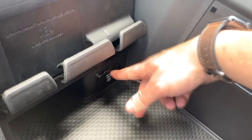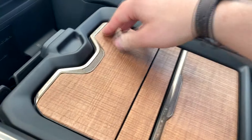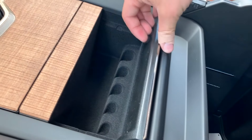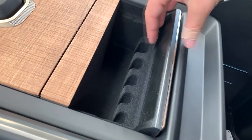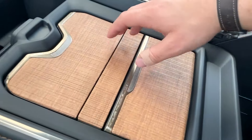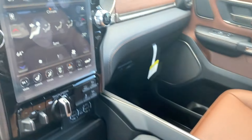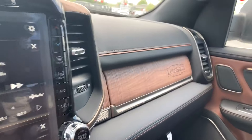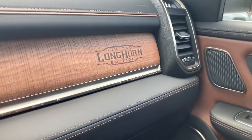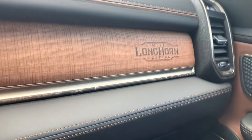Down here we actually can see we have a household outlet, which is really nice. These also open up — it's a treasure trove of stuff in here — with a nice little coin storage area. The materials in here are really, really high quality and feel really nice. Moving over, you can see the glove box has Laramie Longhorn burned right into it. That is so cool, and the material and stitching in here is just bar none.